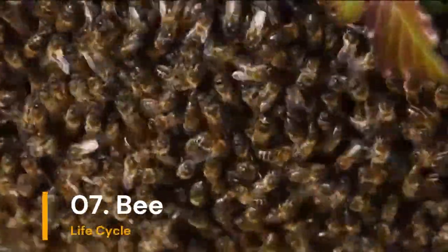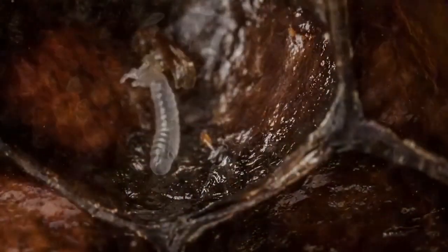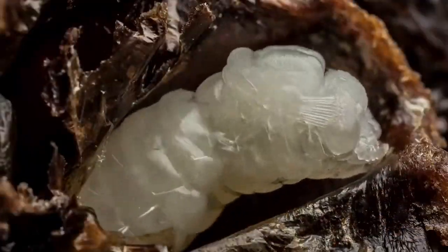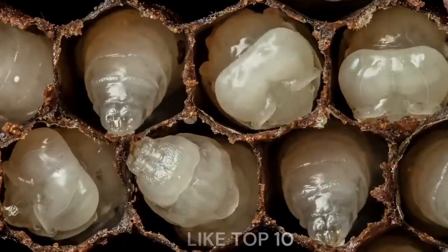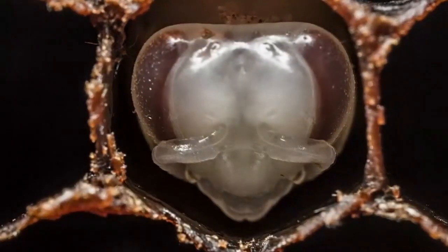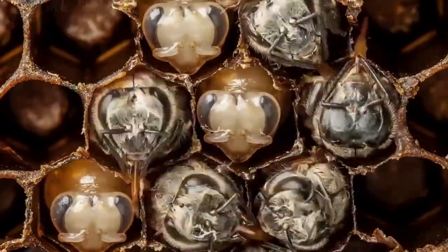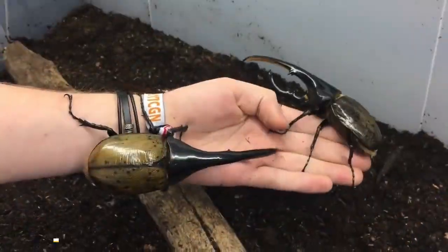Number 7: Bees Lifecycle. Bees are important pollinators. They begin as eggs, turn into larvae, and then pupate in cozy cells. After some changes, they chew their way out and join the bee team, buzzing around and collecting nectar.